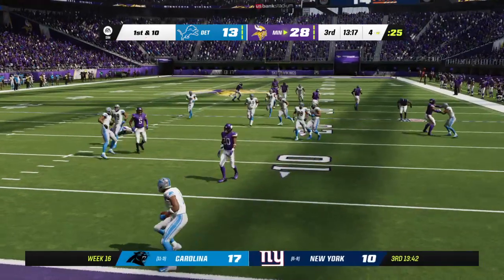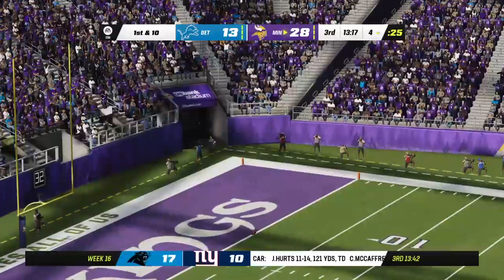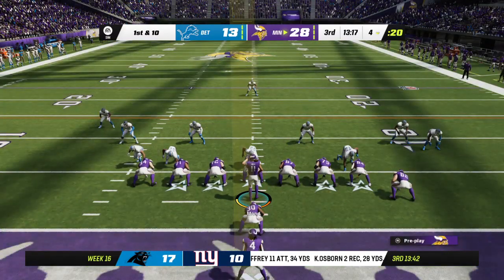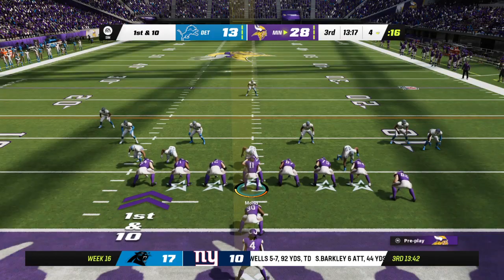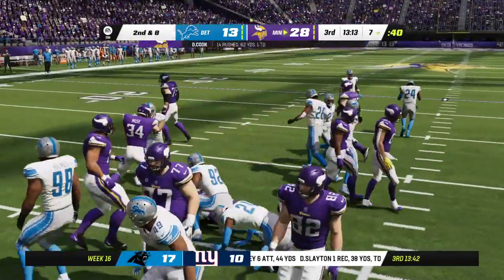Great job on special teams to down it — this will be marked out inside the five-yard line. That is how you flip field position. That's an absolute bomb of a punt, downed inside the five-yard line. Absolutely ideal from that position — you're hoping to get it down inside the 15, inside the five is superb.